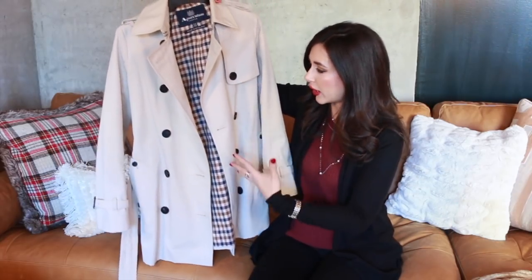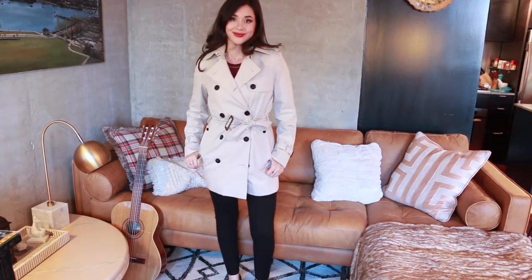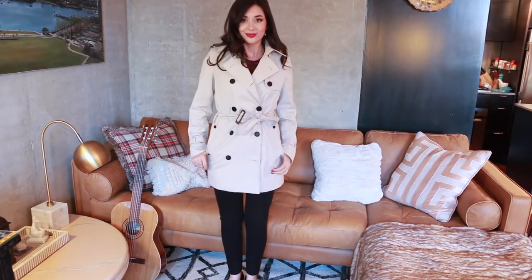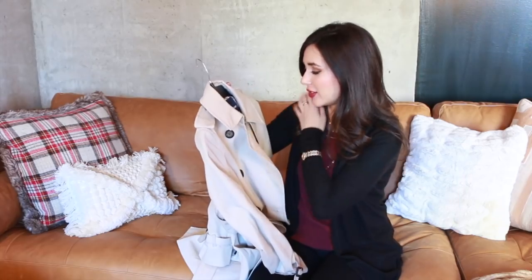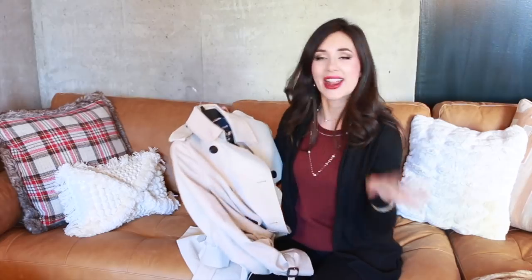My third trench coat is by Aquascutum, which I think has gone bankrupt — it used to be Burberry's main competitor for trench coats. This one is a short style, which I got to have something a bit different from my Kensington. It's also a lighter color — more of a light putty gray. Aquascutum definitely has quality in its gabardine fabric, and a lot of people say it's actually older than Burberry in terms of brand history. I'd say I like it about 80% as much as my Burberry.